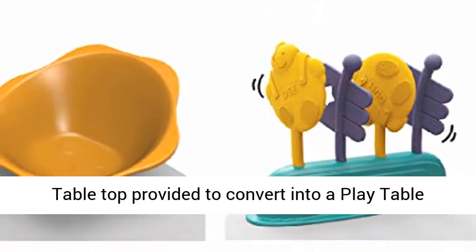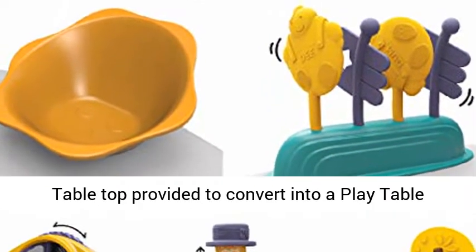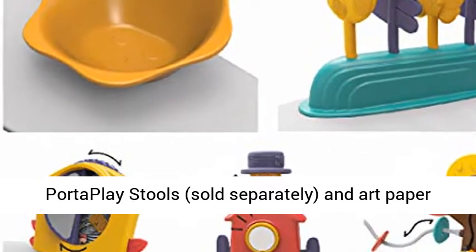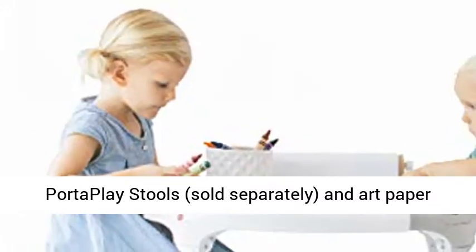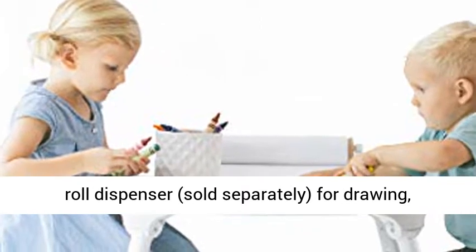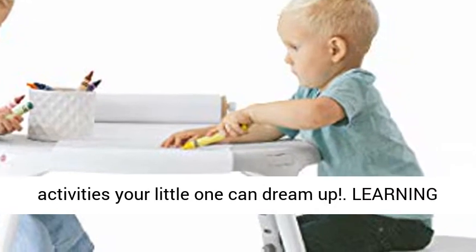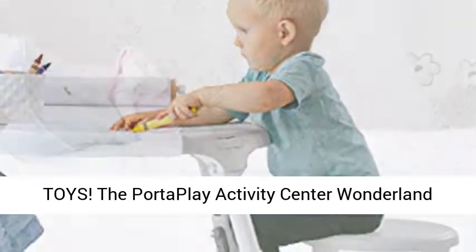Grow with me: swap the seat with the tabletop provided to convert into a play table for toddlers up to 5 years old. Use with the PortaPlay stools, sold separately, and an art paper roll dispenser, sold separately, for drawing, sketching, projects, and any imaginative activities your little one can dream up.